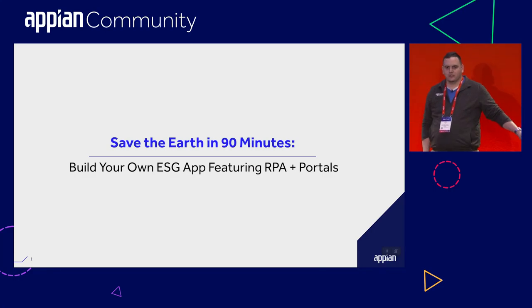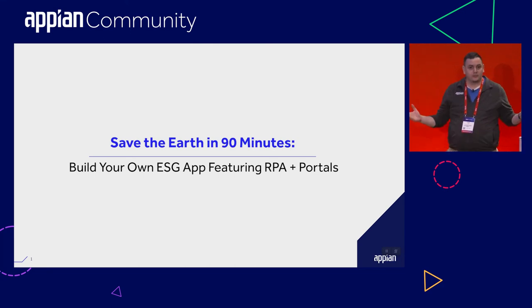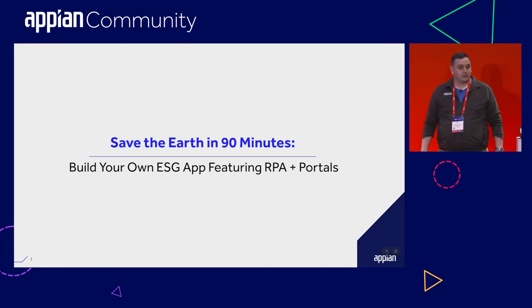Thank you everybody for your patience. I just wanted to leave some time up front for anyone who might not have gotten set up yet on Community Edition. Welcome to Appian Europe's hands-on lab this year. I'm very excited to be having you guys. This is the only one we are doing, but it's going to be an exciting one packed with a lot of cool new features. My name is James. I'm the senior manager of Community Experience product here at Appian, and really excited to be bringing the presentations to you today.